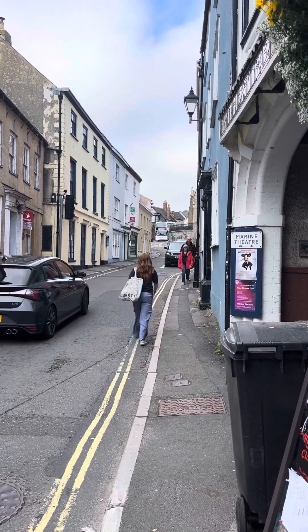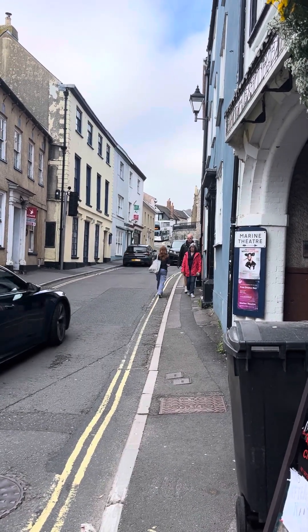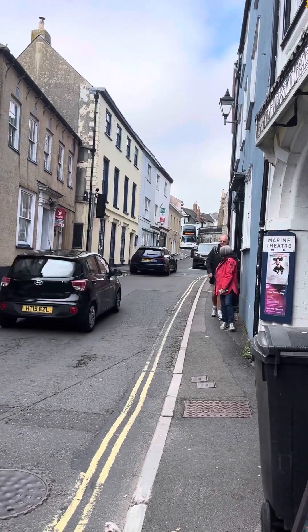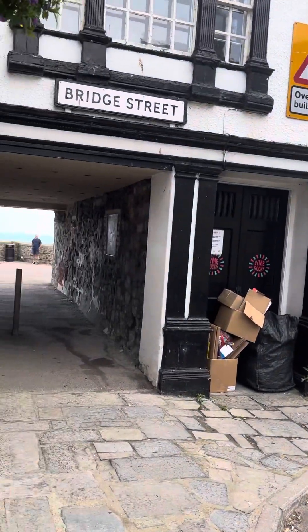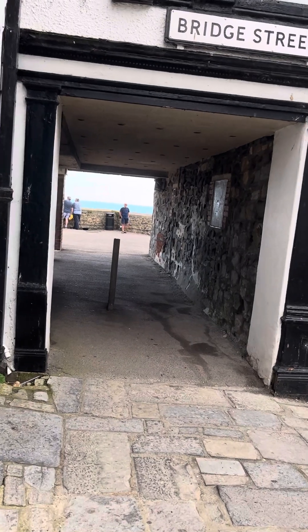Hi there. We arrived at Lyme Regis. We dropped our things at the apartment and now we are just heading to the seaside. I don't know anything about this area — I know it's a very small town. It's like you're going to a house, but it's the sea.